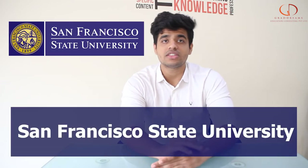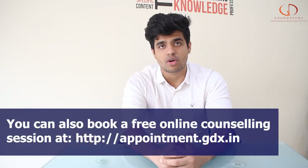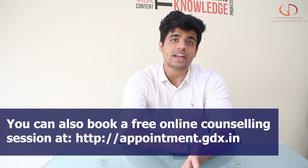Hello guys, welcome back to the channel. In this video, I will tell you everything that I know about San Francisco State University. But before that, if you are someone who wants to study abroad, make sure to check out the appointment link given below in the description box. Book yourself an appointment and get all of your study abroad thoughts cleared. Let's talk about the university now.